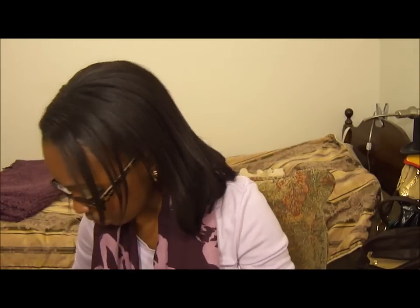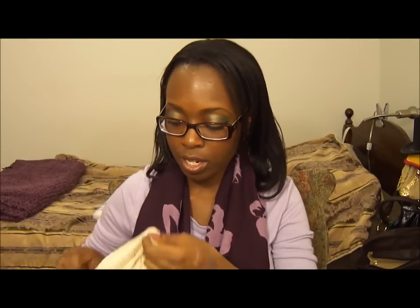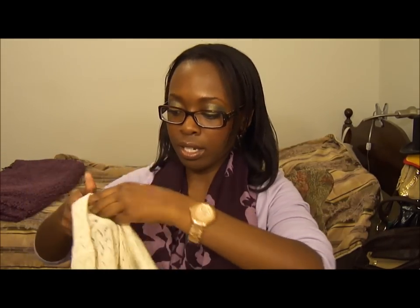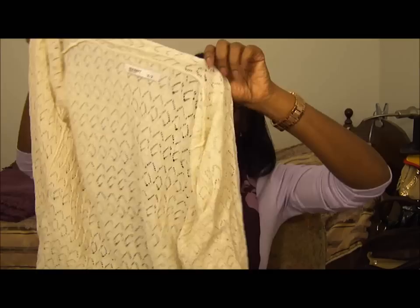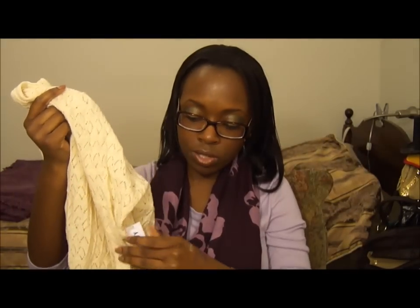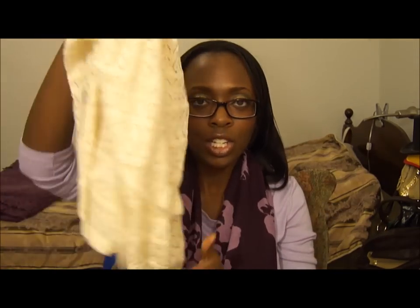And then I went to Old Navy. There was a friends and family sale on March 1st to 4th — 30% off your entire purchase, including clearance. And I got this — it's like a cardigan, shawl-like thingy, three-quarter sleeve. It was originally $36.94, and I just remember getting it for $13.99.